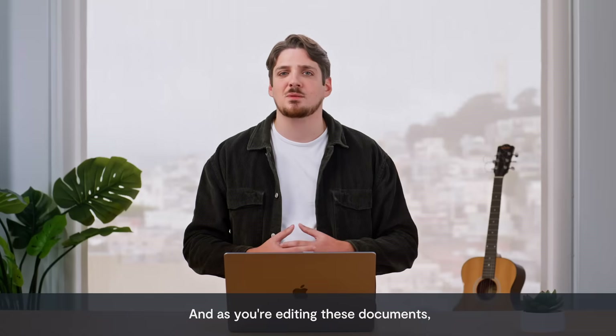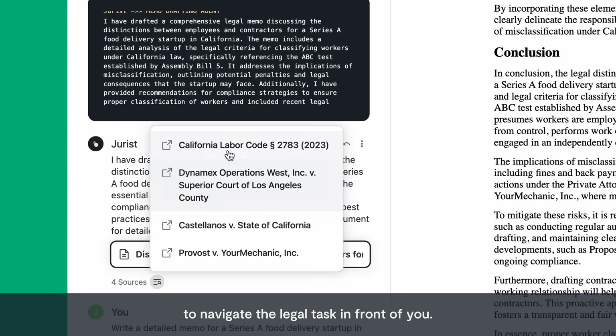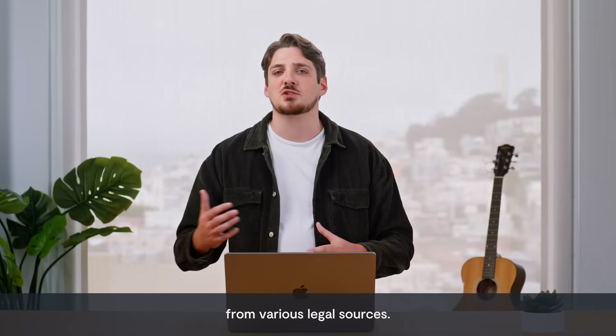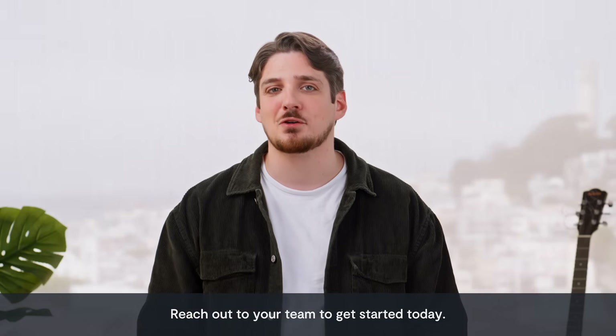And as you're editing these documents, we know sometimes you need to gain external information to navigate the legal task in front of you. So we built a way for our AI agents to conduct research from various legal sources. And all of this is just the beginning. Reach out to your team to get started today.